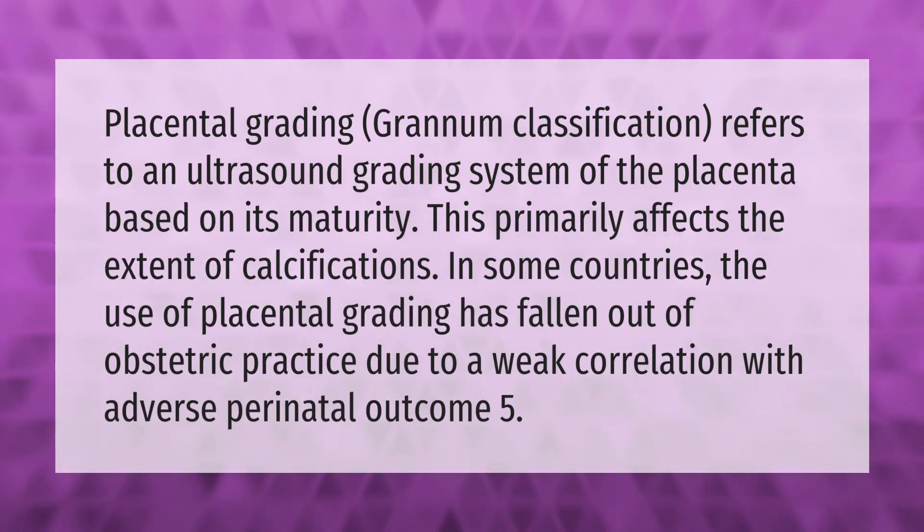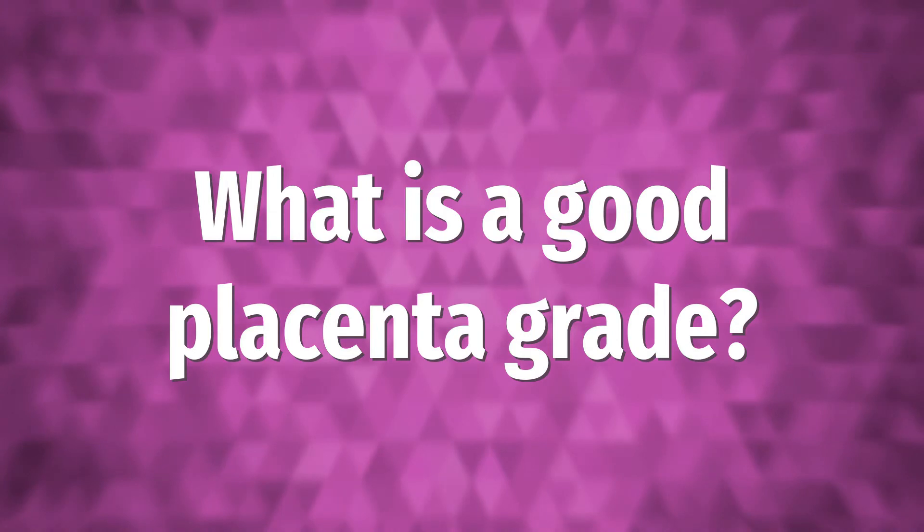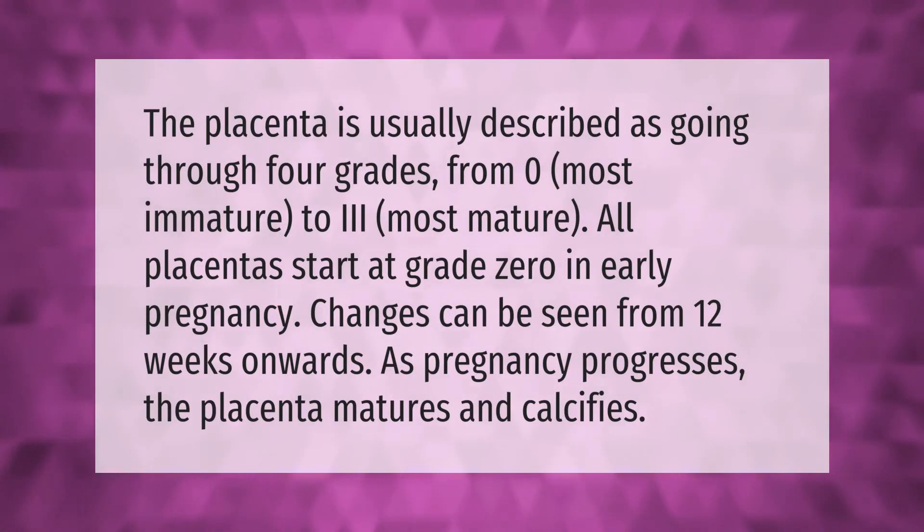Placental grading, Grannum classification, refers to an ultrasound grading system of the placenta based on its maturity. This primarily affects the extent of calcifications. In some countries, the use of placental grading has fallen out of obstetric practice due to a weak correlation with adverse perinatal outcome. The placenta is usually described as going through four grades.